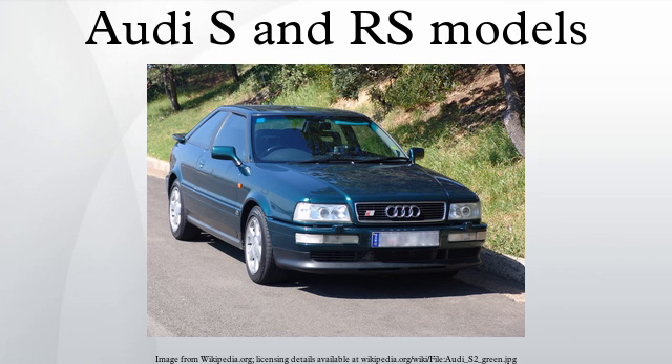Today's S and RS models are based on the A model with the same number, but the RS4 from 1991 to 1994 was based on the Audi 100/200, later named A6, and the first S2/RS2 generation from 1990 to 1995 was based on the Audi 80/90 platform, later replaced by the A4.